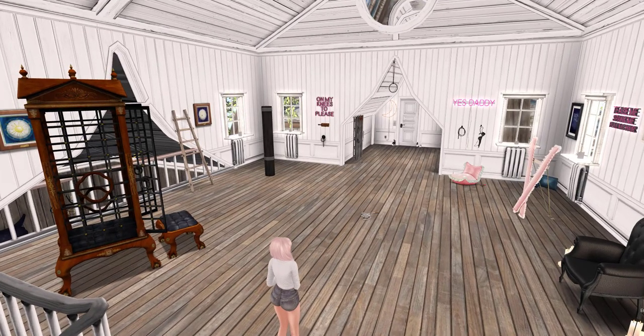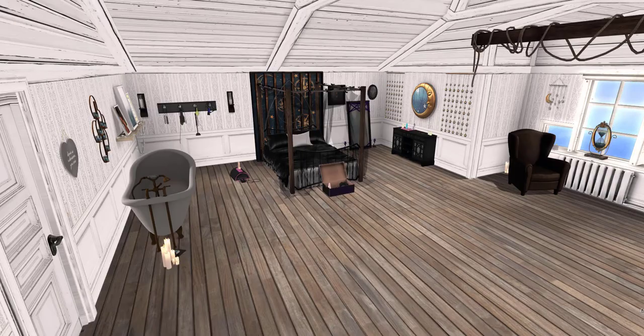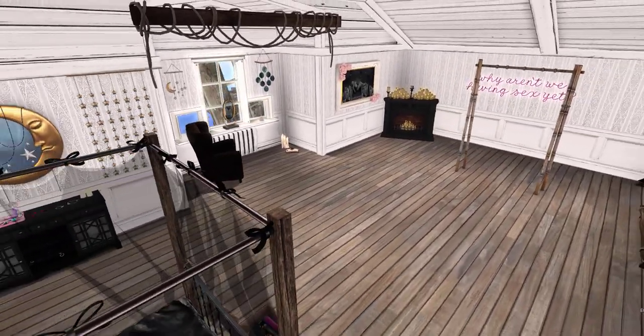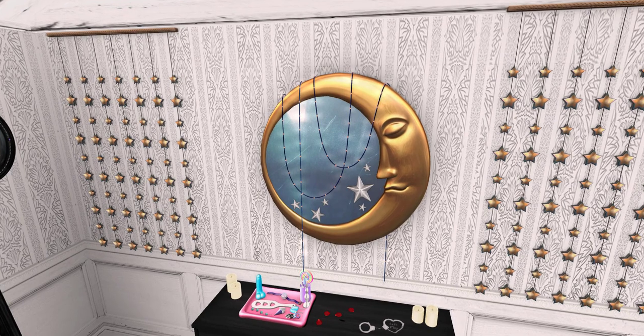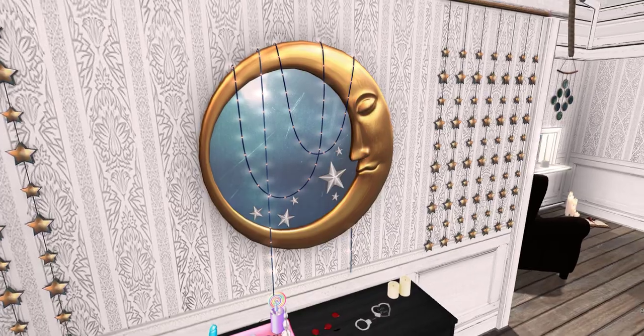So up here on the second floor we've got a few naughtier things, so we'll just keep going on our tour. Coming into the bedroom, which also has a few naughty things, so we're trying not to show that on YouTube. But it's a cute room, and I love this moon and star mirror — it's so pretty. It comes from The Plastic, and they always just have such really cool things. I like their store quite a bit.